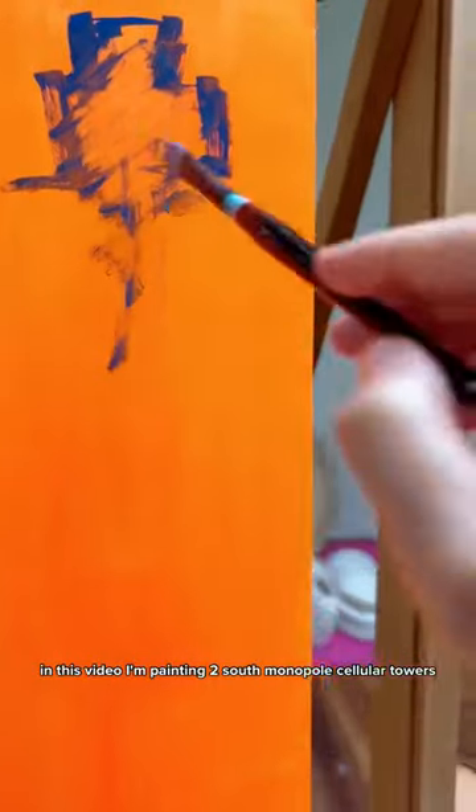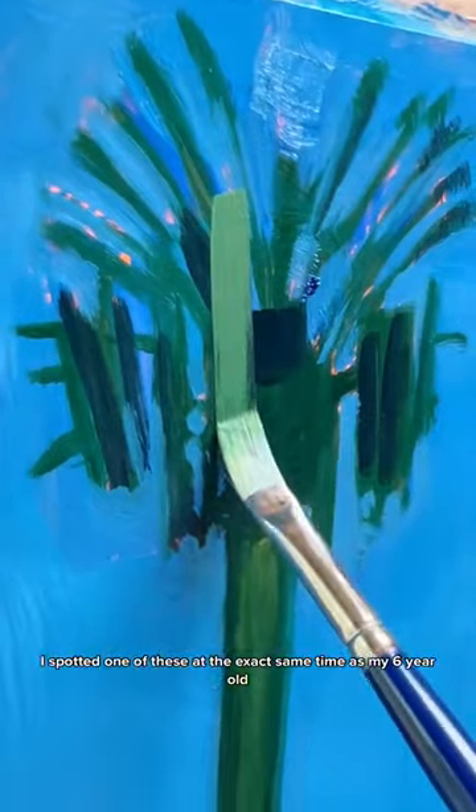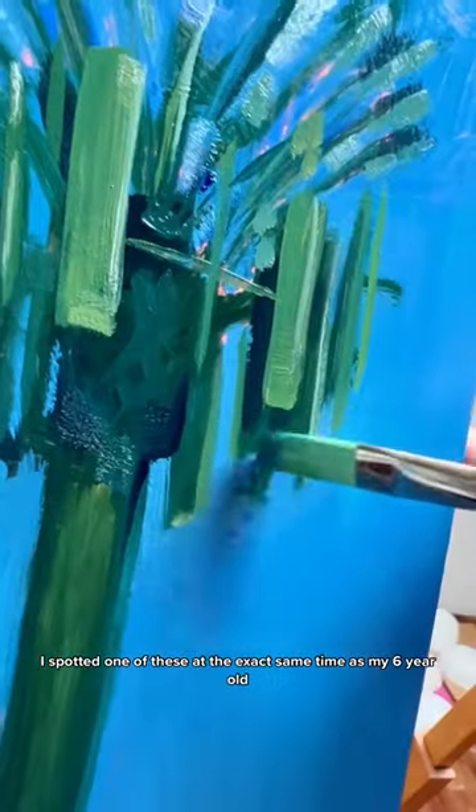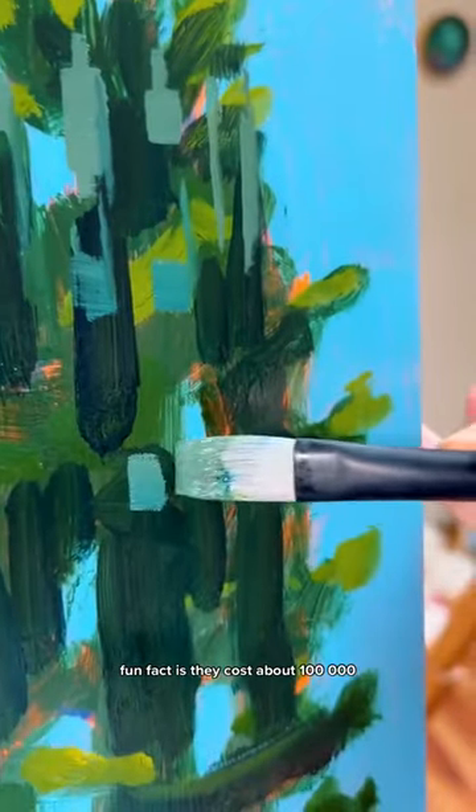In this video I'm painting two stealth monopole cellular towers, aka fake cell tower palm trees. I spotted one at the exact same time as my six-year-old, and something about these made us totally crack up. We spent the rest of the trip looking for them. Fun fact: they cost about a hundred thousand dollars each.